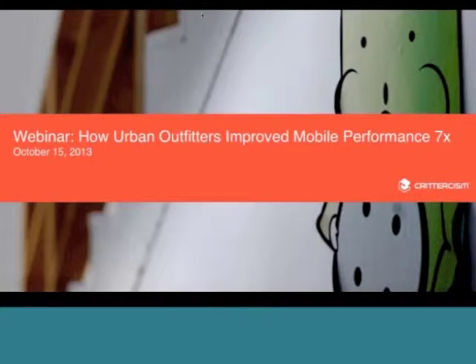Hi, thanks for joining us today for our webinar, How Urban Outfitters Improved Mobile Performance Seven Times. Today we're going to be discussing how Urban Outfitters used our mobile application performance monitoring solution to give their users faster, more reliable apps. We'll cover how they increased worker productivity with more stable employee-facing apps, and how Urban Outfitters targeted performance issues in their consumer apps.